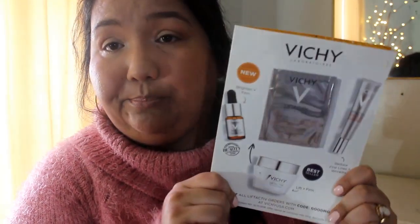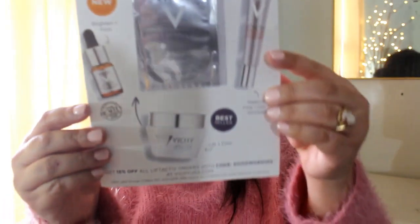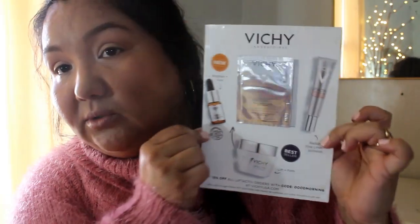Something from Vichy — Lifactiv Supreme. It's an anti-wrinkle and firmness-correcting care. All these skin goodies.